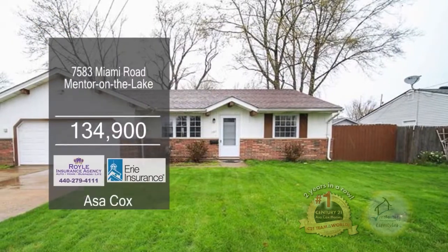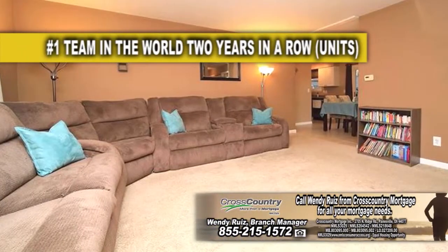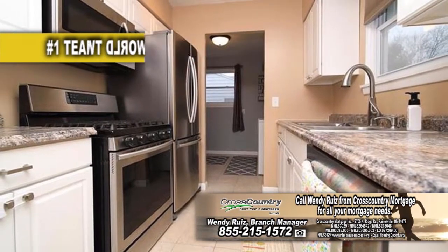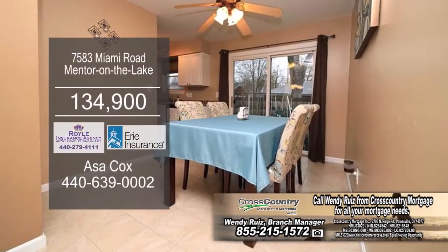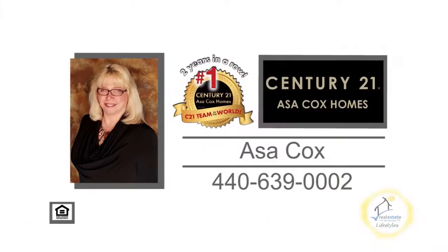This lovely home in Mendon around the lake features three bedrooms and one and a half baths. The open floor plan includes a spacious living room. The updated kitchen has ample cabinet and counter space. Off the kitchen, you'll find the dining area with sliders leading to the back patio. Contact the number one Century 21 team in the world, Asa Cox Homes.